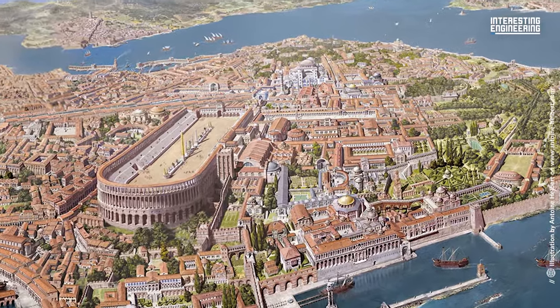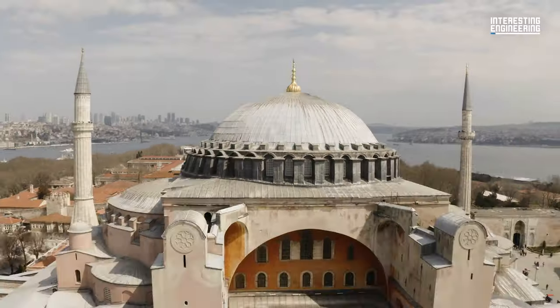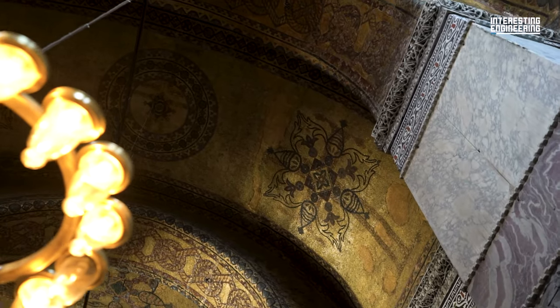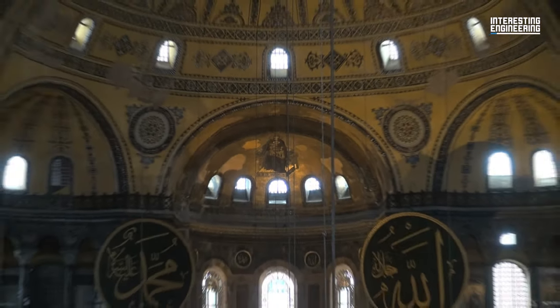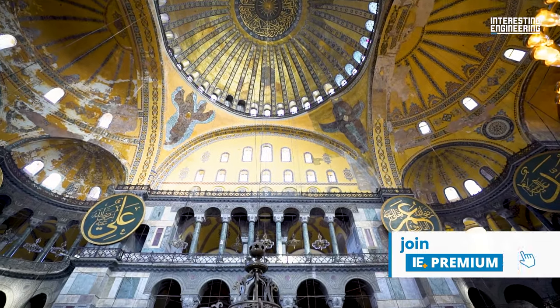Ever since its construction ended in the 6th century, Hagia Sophia has been a hub of culture, religion, and art. It was a place of immense spiritual value for different religions, witnessed the rise and fall of two empires, and is one of the oldest surviving examples of early Byzantine architecture.